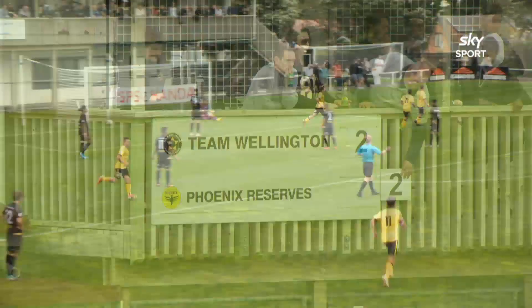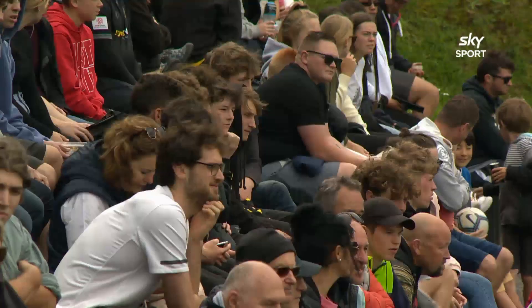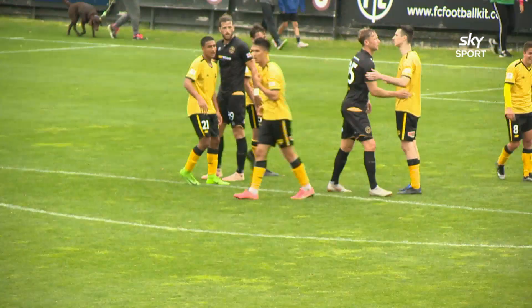Team Wellington were galvanised into action. Andy Bevan had two headers to try to break the deadlock, but his first from Jack Henry Sinclair's cross was misdirected wide, while the second was more difficult under pressure from the defence. It all ended two-all, with the Phoenix happy to get their season off and running, while Team Wellington will look back on their first-half wastefulness.